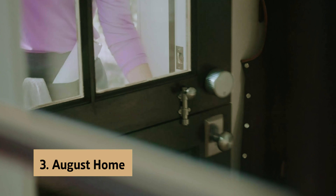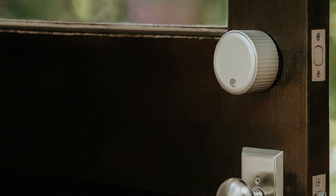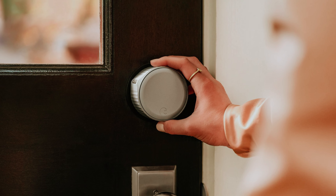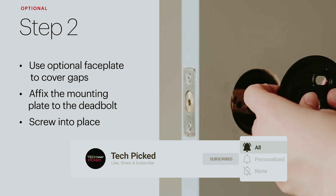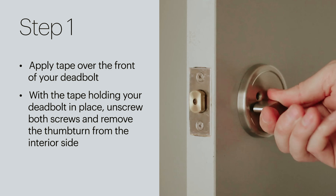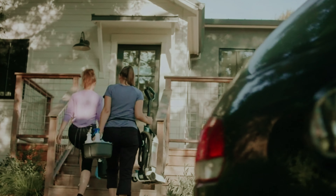At number three, we have the August Home Wi-Fi Smart Lock — a game changer in home security and convenience. This innovative smart lock allows you to upgrade your existing deadbolt without replacing it, making it easy to install on any door. The ability to control access through the August app allows you to share access with friends and family easily and securely. Key highlights include auto unlock and auto lock features for hands-free operation, and compatibility with Amazon Alexa, Google Assistant, and Apple HomeKit for seamless smart home integration. The option to add a keypad for code-based entry and additional security features like face or fingerprint ID further enhance its functionality.